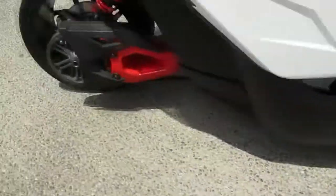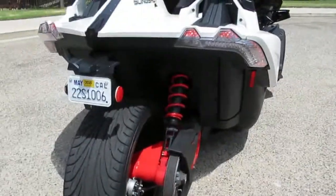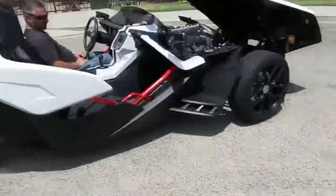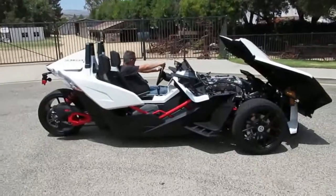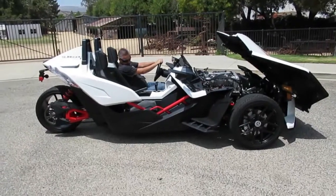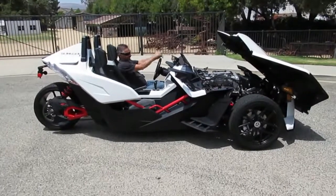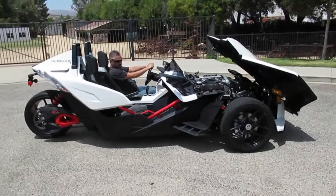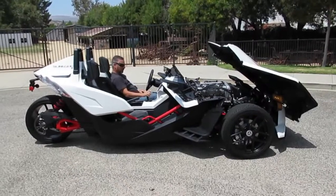Sounds like a four-cylinder, but that's okay — this thing doesn't weigh anything, it'll take you down the highway plenty quick. We've got this over at California Cars in Simi Valley — 818-591-1313. Give Rich or Gary a call, we'd be happy to show you this vehicle. It's a lot of fun, it's unusual, and a lot of people like them — so you can be an owner.